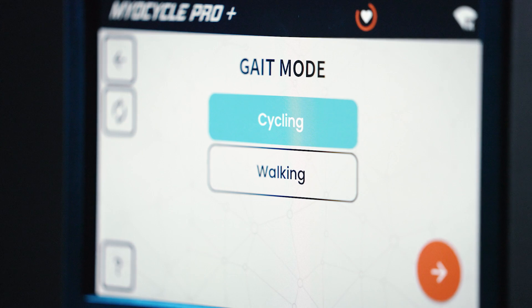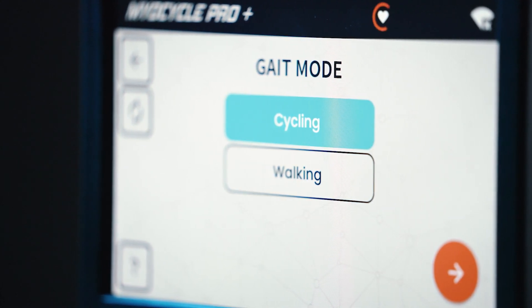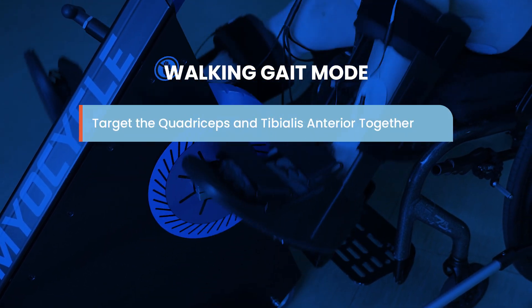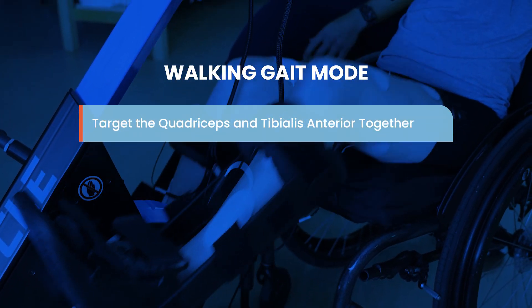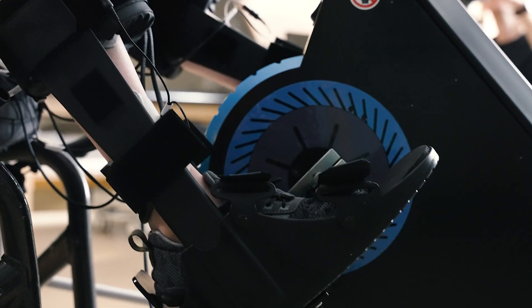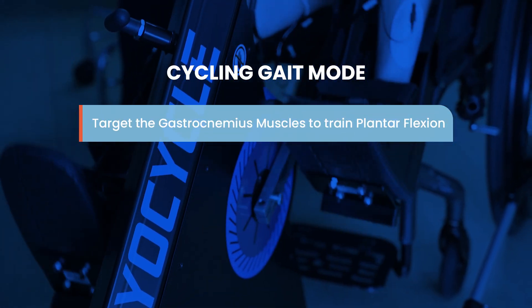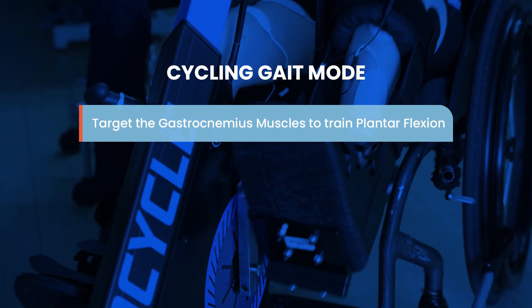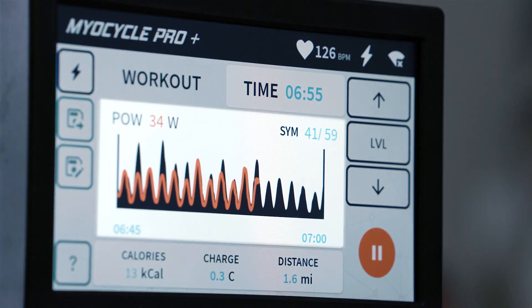The Plus models offer two different gait modes: cycling gait and walking gait. Use walking gait mode to stimulate the quadriceps and the tibialis anterior together to train lifting the toes during the swing phase of walking — invaluable for patients experiencing foot drop — or stimulate the gastrocnemius muscles to train plantar flexion with cycling gait mode.